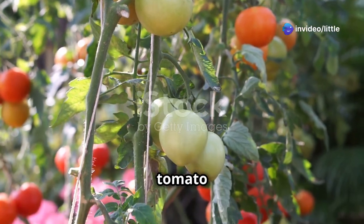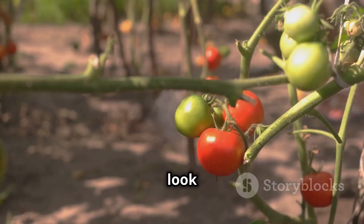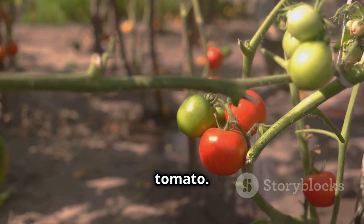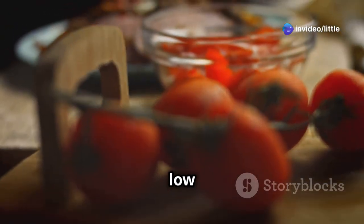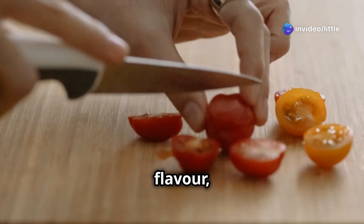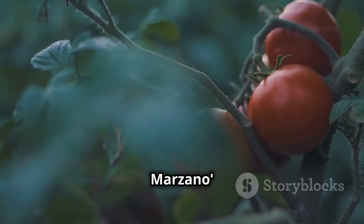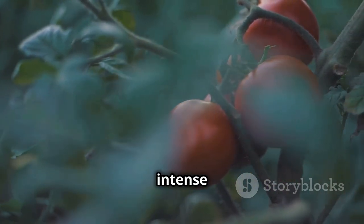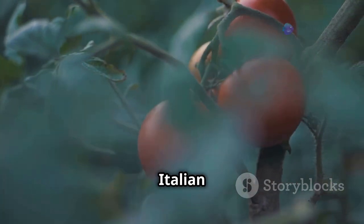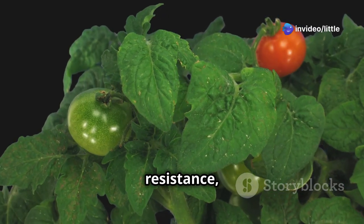If you're looking for a tomato that's as versatile in the kitchen as it is easy to grow, look no further than the Roma tomato. These plum-shaped beauties are renowned for their firm flesh, low moisture content, and rich flavor, making them ideal for cooking. San Marzano is perhaps the most famous Roma variety, prized for its intense flavor and use in traditional Italian sauces — a vigorous grower with good disease resistance.